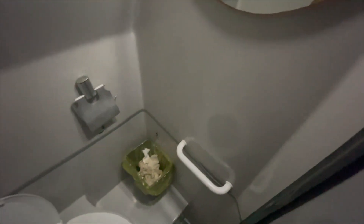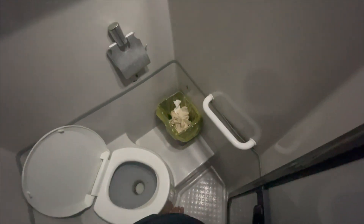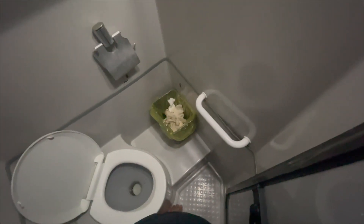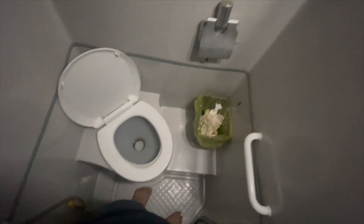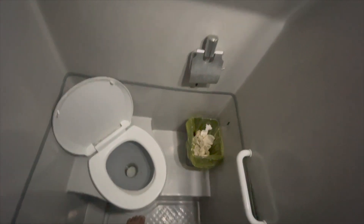So I woke up at midnight needing to pee — here's a chance to check the toilet. Actually not bad at all for a coach toilet.